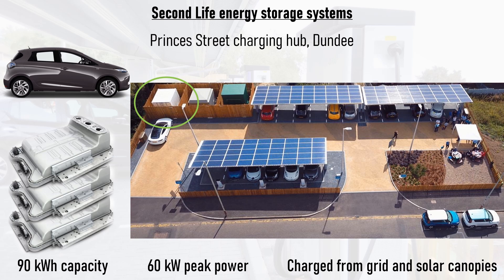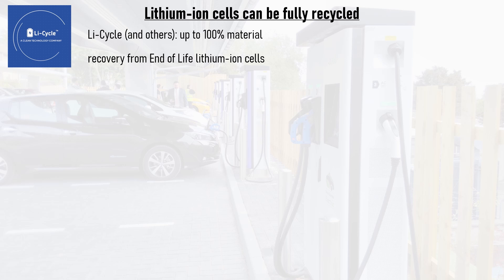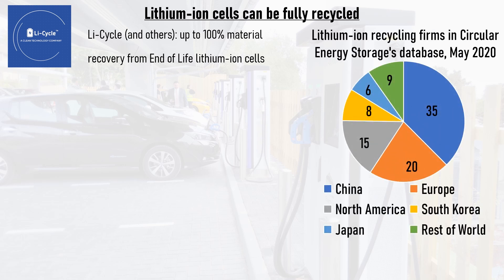The system is charged off the hub's solar canopies or off the grid. Eventually those batteries will degrade to the point they are no longer useful for storage, but the good news is that they can and will be recycled. Companies like Licycle are now able to recover up to 100% of the materials from lithium-ion cells and are scaling up their operations. Lithium-ion battery recycling consultants Circular Energy Storage currently have 93 lithium-ion recycling firms in their database, including established firms and startups. Should all those firms succeed, the global capacity to recycle lithium-ion cells will exceed the supply of end-of-life batteries by 2030.